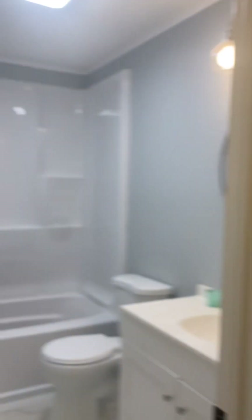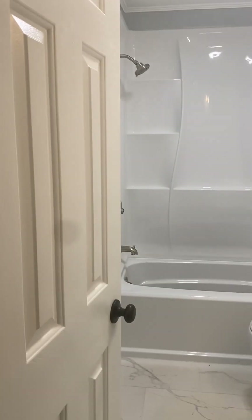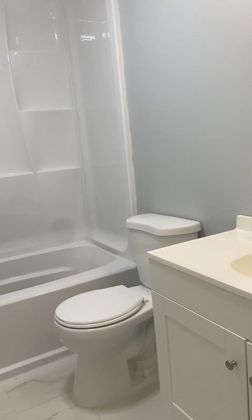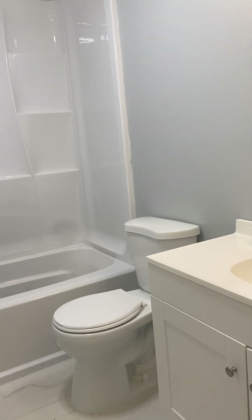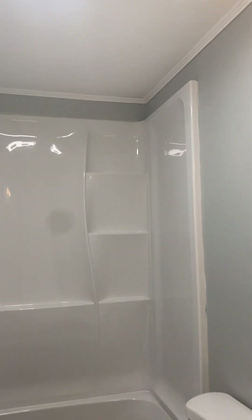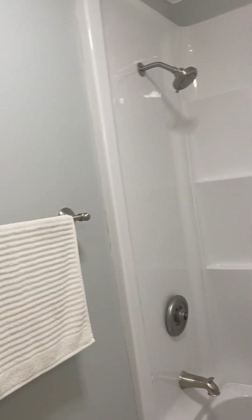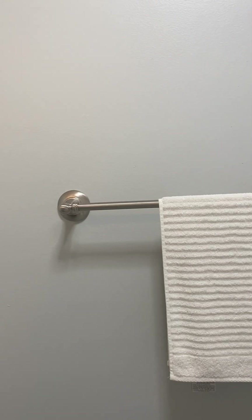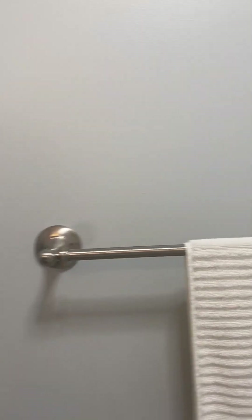Immediately adjacent to the back bedroom is the renovated bath. Again, shaker cabinets, solid stone countertops, and an upgraded tub surround that's just been installed. There's a direct access door from the primary bedroom.